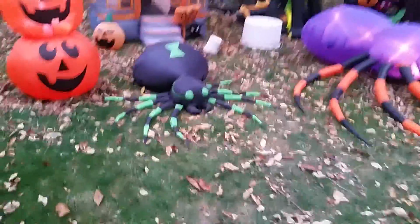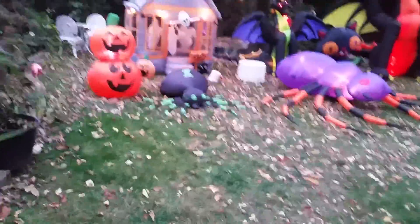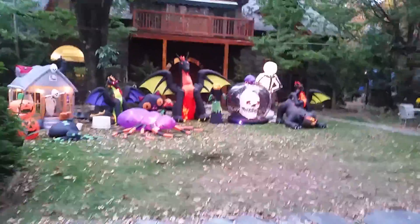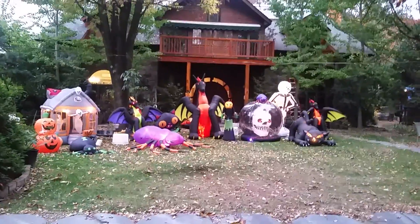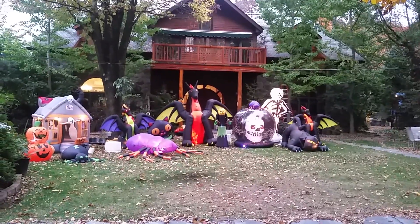The witch is not going to be used for this year, but maybe for a future video. Anyways, this is one part of the view, and then there's the other side. This is the whole display for Halloween of 2016.